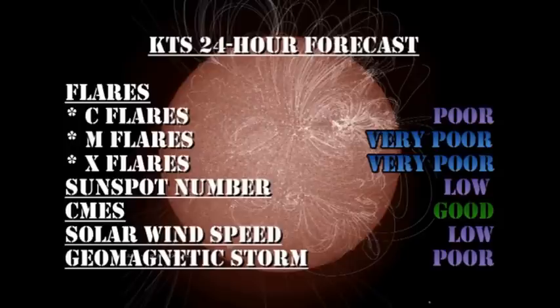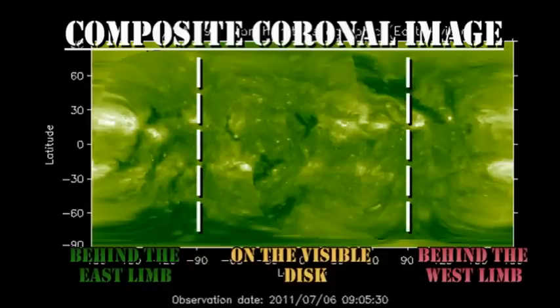My forecast for the next 24 hours: there's a chance of C-flares, however a very poor chance of getting either M or X flares. The sunspot number will remain low. The chance of coronal mass ejections remains good. The solar wind speed will remain low. And the chance of getting a major geomagnetic storm in the next 24 hours is poor. In the longer term, there don't seem to be any new regions due back over the limb for at least two or three days.